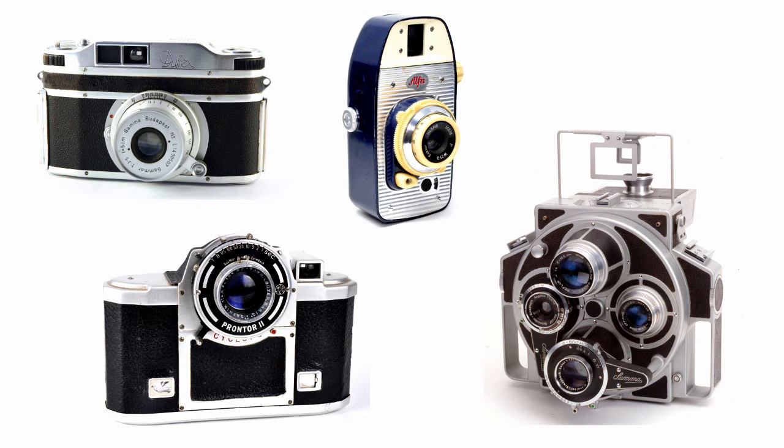And so there we are — the Duflex from Hungary, the Alpha from Poland, the C-Clop from France, and the Summa Report from Italy. Four unusual cameras from four unexpected countries.